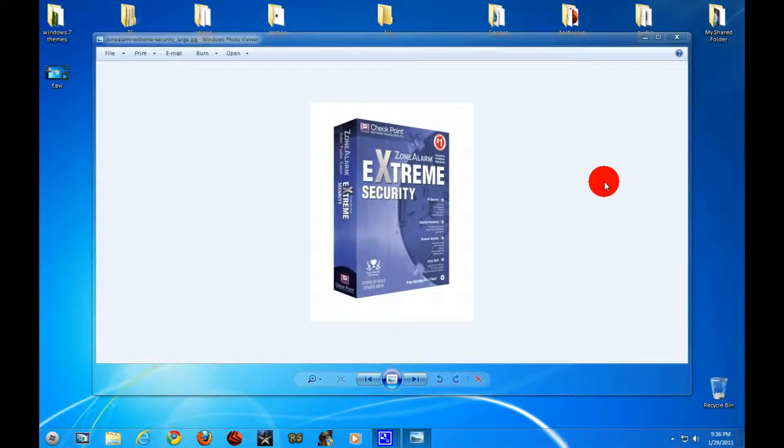Number five is Zone Alarm. It protects really well, but it makes your computer kind of slow when it's updating. When it's not updating the computer runs normal, but when it's updating it makes your computer super slow. That's the only reason I don't like it, but it protects you from mostly everything.